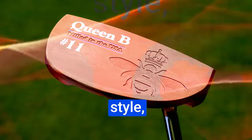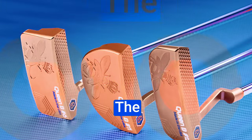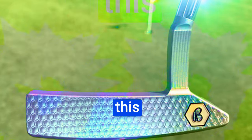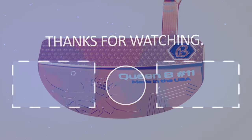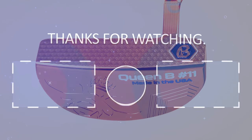No matter your putting style, there's a Queen B for you. The latest Bettinardi Queen B putters are true works of art. The Queen B No. 6, with its exquisite mini honeycomb milling and non-traditional caramel copper finish, stands out as a masterpiece. Carrying this putter in your bag will undoubtedly make you the envy of every foursome. Bettinardi's unwavering commitment to innovation, precision, and aesthetic beauty shines through in every stroke with the Queen B No. 6. It's a must-have for any golfer seeking to elevate their game.